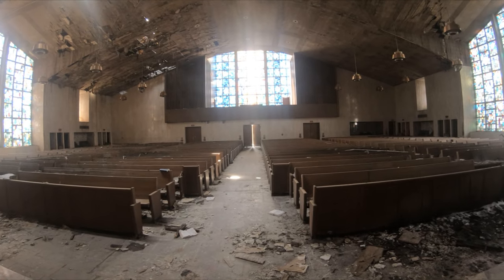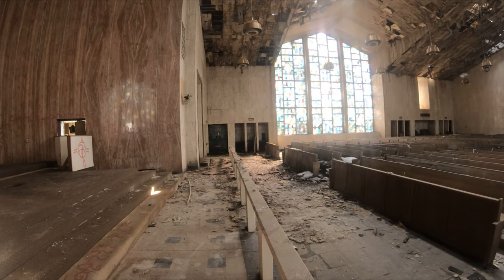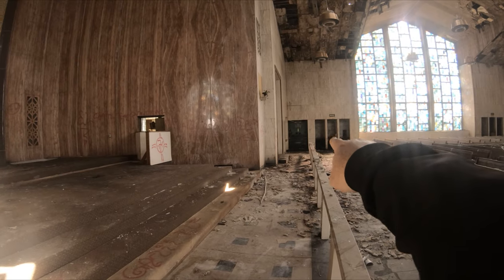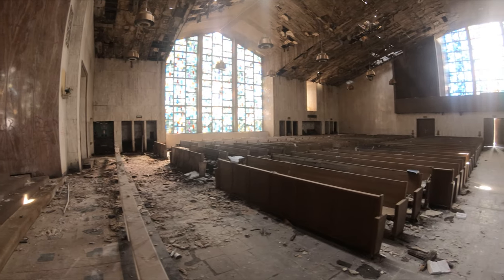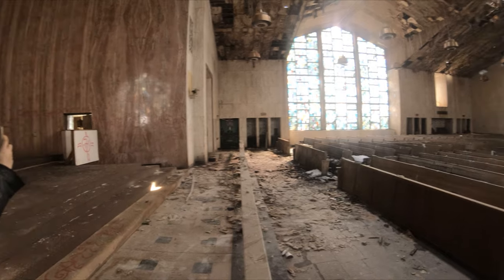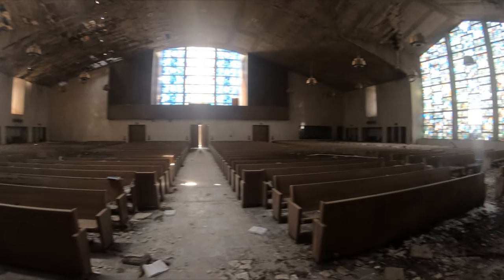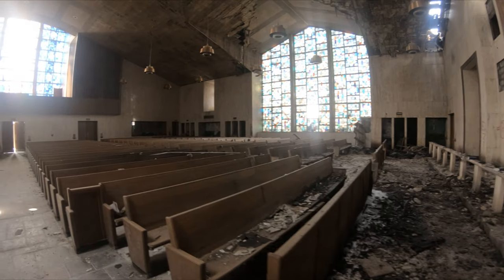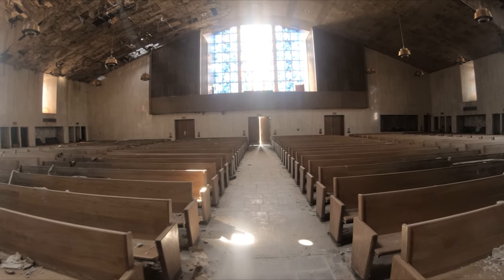I love the stained glass in this one. It's still pretty intact, which is amazing. You can see over there — you've got the confessionals, I think, along the wall. The priest sat in the center and then you went in on the left or the right. The glass is still in such good shape, surprisingly.